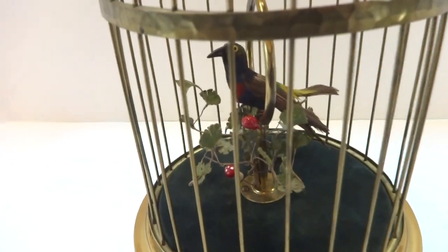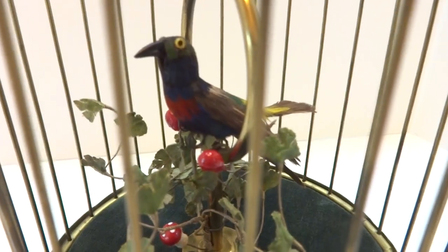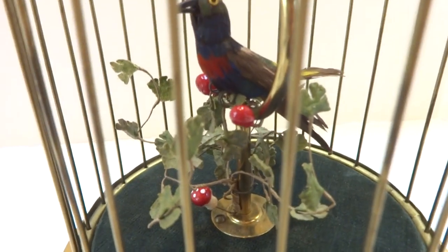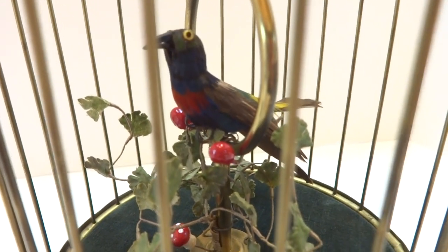What I have here is an antique singing birdcage automaton crafted by Carl Griesbaum in the 1920s. This is a very early example.